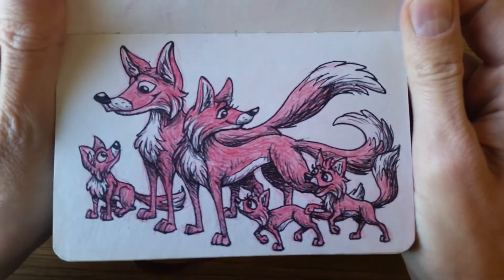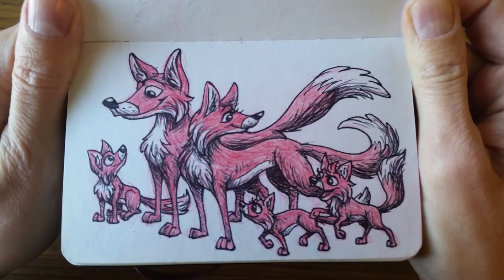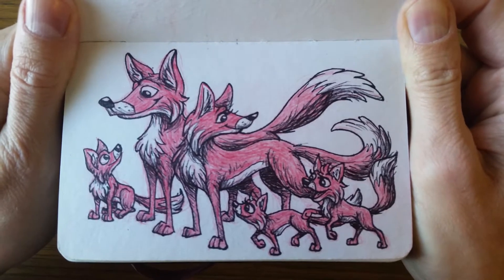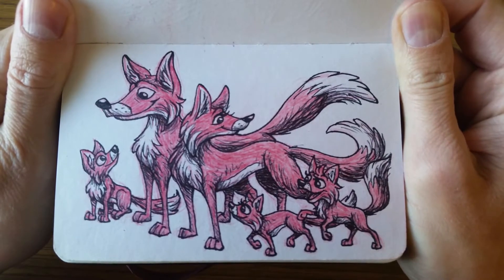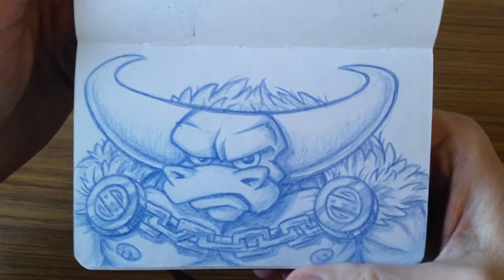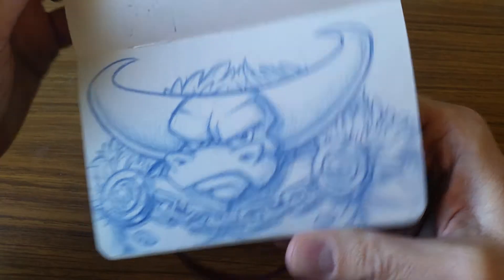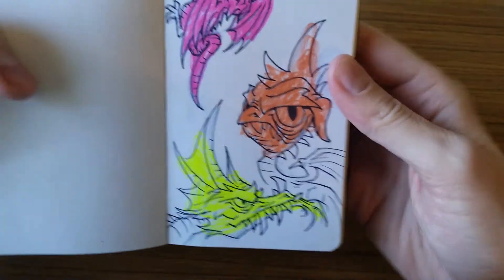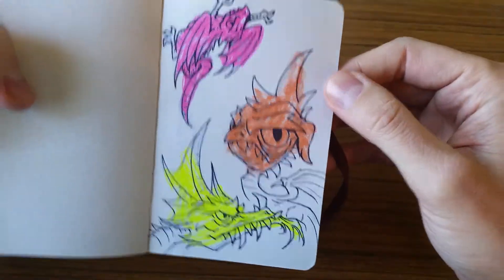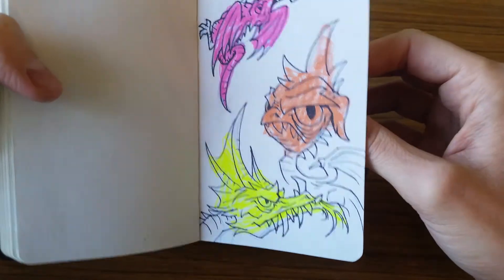And then this is kind of a hopeful picture. My wife and I struggle with infertility, so this came to me as kind of a hopeful picture of what our family would look like. I'm not a fox, but I just thought it'd be cute to draw foxes. Then here's just a fun minotaur. And then this — I was just trying to use a couple of highlighter shapes to make some dragons. I don't know if it really works well, but you've got to try some things. Not all of them work.